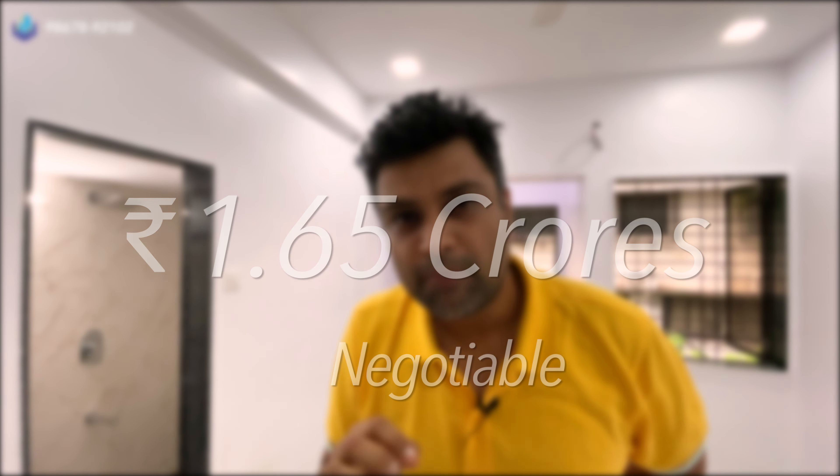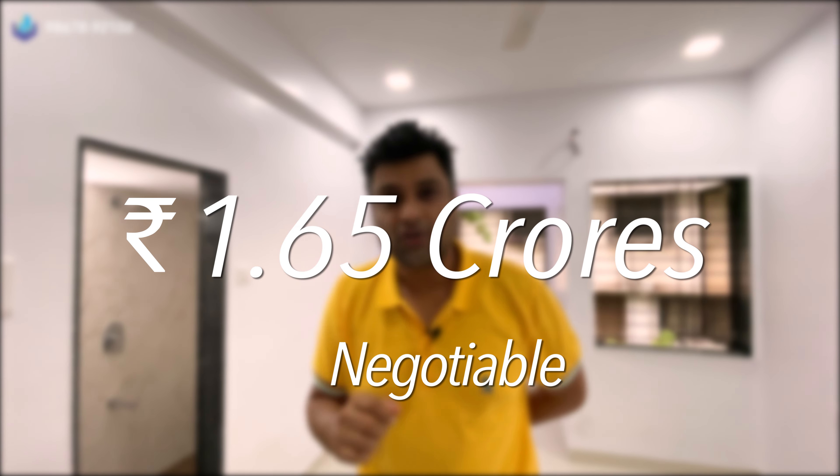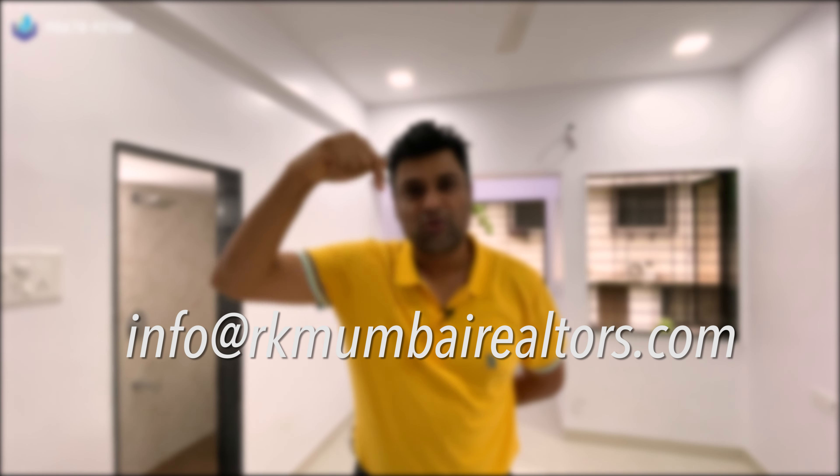So this is the Chacha Nagar Co-operative Housing Society's one BHK flat for sale. The asking price is 1.65 crores, negotiable. If you would like to see this property, please shoot us an email at info@rkmombayrealtors.com. Thank you very much for watching — see you guys very soon, take care.